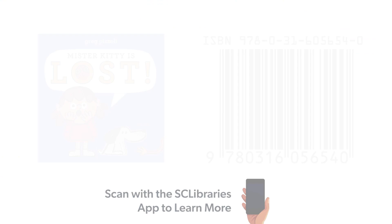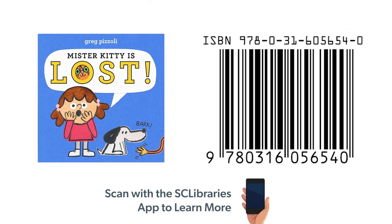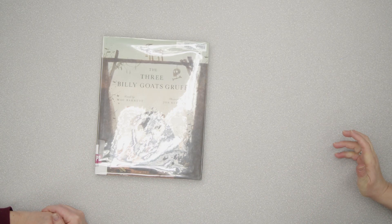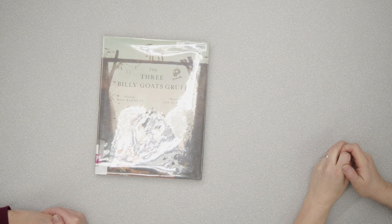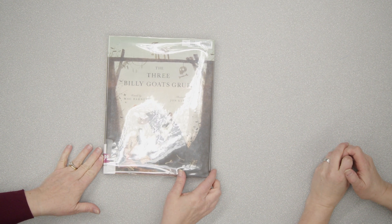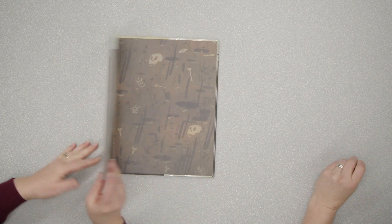The ISBN is right there. All right. Oh, my favorite — the next one we have is The Three Billy Goats Gruff, retold by Mac Barnett.